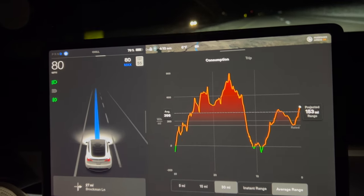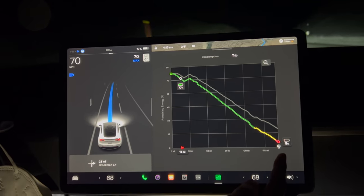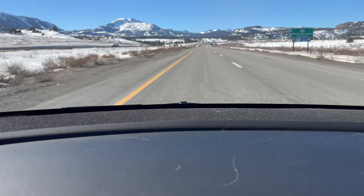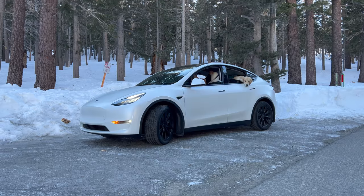Second, speaking of cold weather — another huge factor that decreases range is cold weather. When we went to Mammoth, the car initially predicted we'd get to our destination no problem. However, as the weather got colder the range decreased significantly and it informed us we wouldn't make it unless we charged earlier. As the temperature increased again past the mountain, the range went back up and we made it to the original destination without an extra stop. Keep that in mind if you live in or visit colder climates — you won't get that full estimated 330 miles.